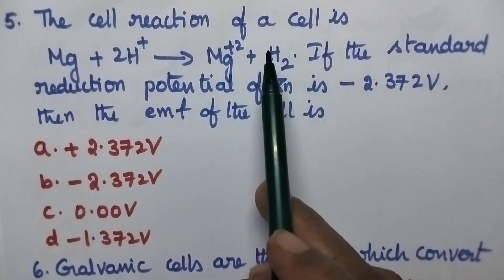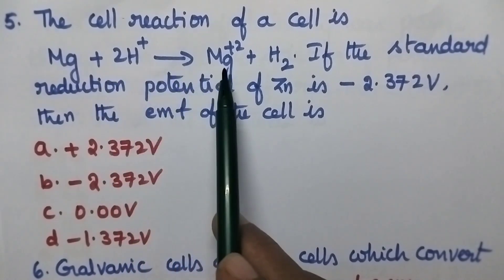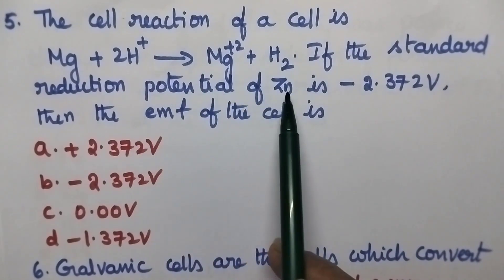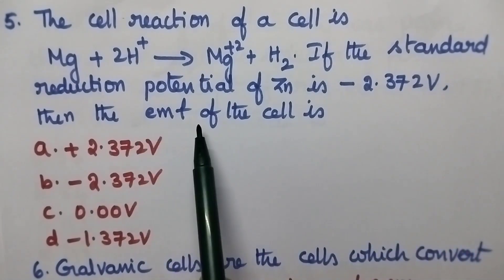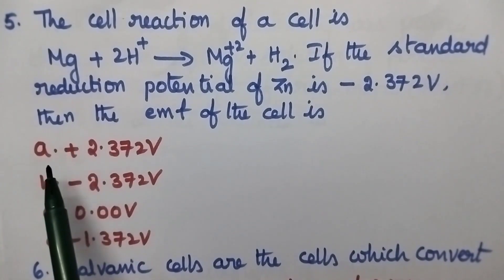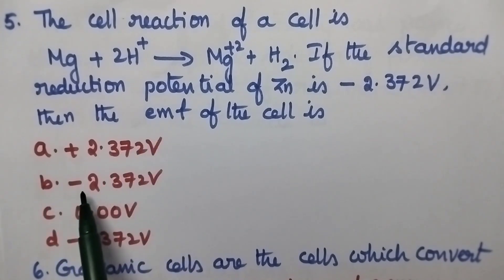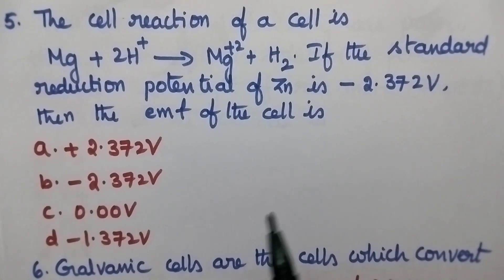The cell reaction of a cell is: Mg + 2H⁺ → Mg²⁺ + H₂. If the standard reduction potential of magnesium is minus 2.372 volt, then the EMF of the cell is: option A plus 2.372 volt, option B minus 2.372 volt, option C 0.00 volt, option D minus 1.372 volt.